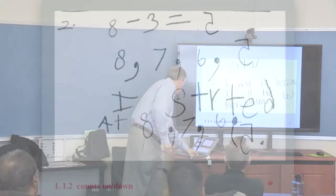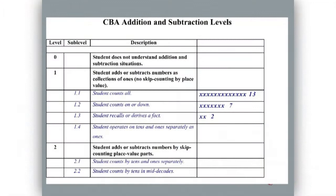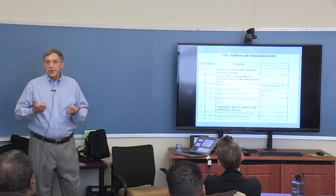Now let's map what the students said to a chart for the whole class. We have a whole bunch of students who are counting all and a bunch of students who are counting on or down. In a learning progression-based instructional approach, those two groups of students need very different kinds of instruction.